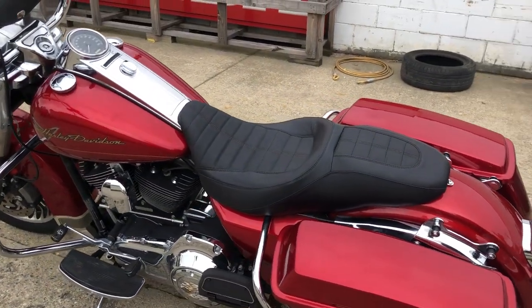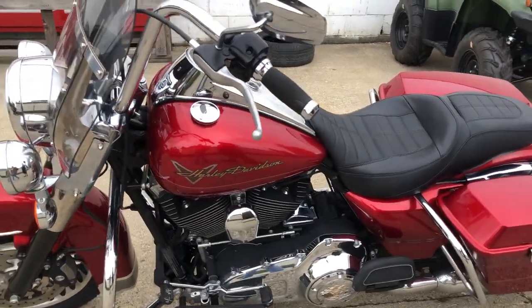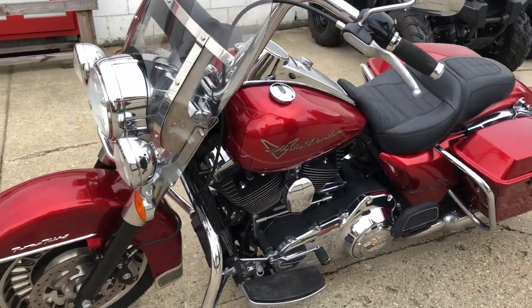Windshield, windshield bag, some locking saddlebags, a dual Cobra exhaust. Just serviced at the dealership — all the fluids have been changed. This thing is ready to hit the road.